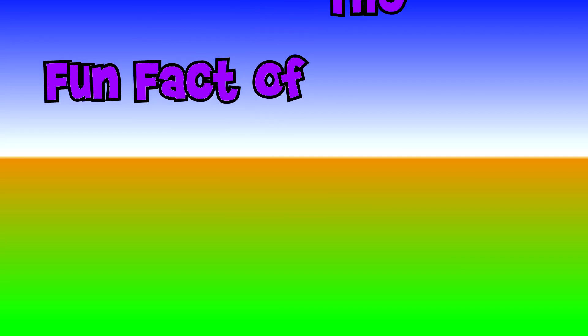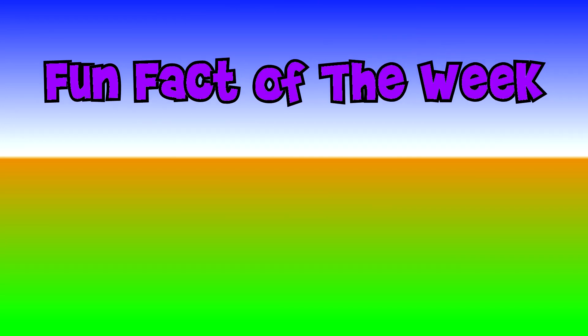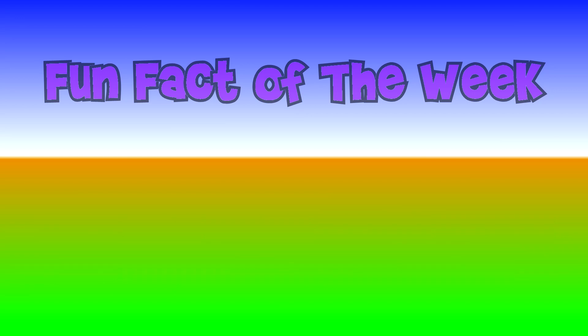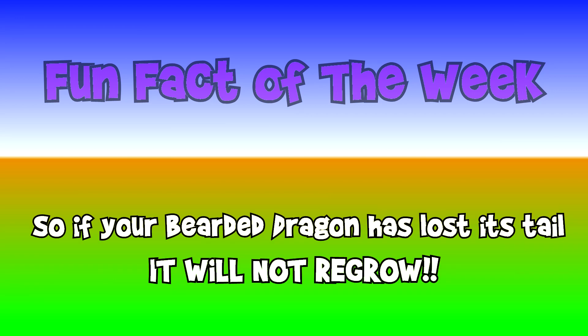Fun Fact of the Week: unlike some lizards, bearded dragons will not regrow tails, legs, or anything else. So if your bearded dragon has lost its tail, it will not regrow.